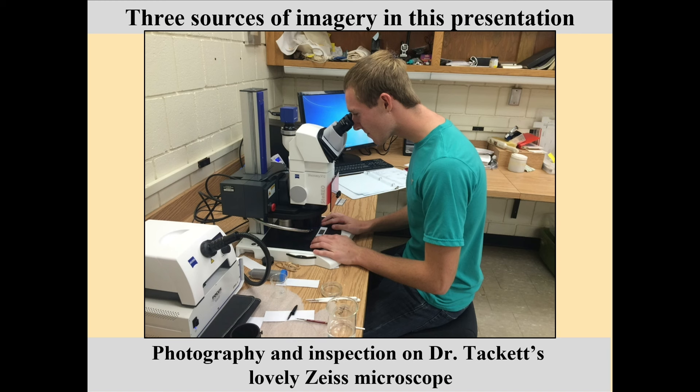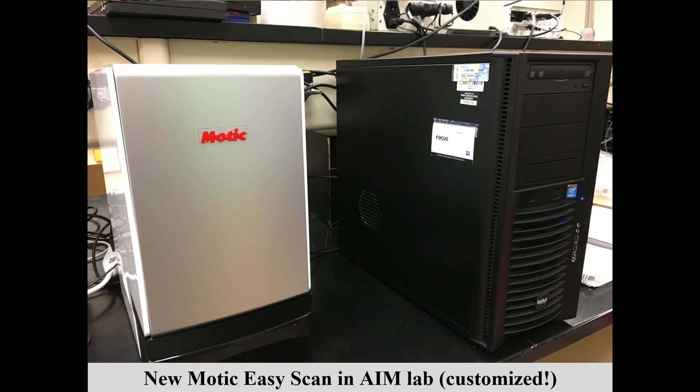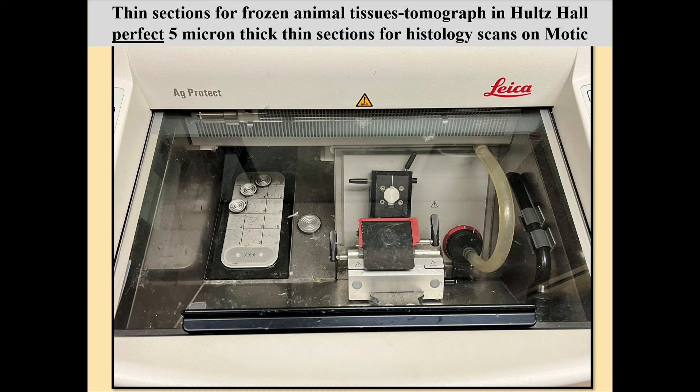Steps to taking a good thin section: you slice, polish, clean, sonicate, get the grit off, and do etching and inspection in the soils laboratory. There are three microscope sources. Dr. Lydia Tackett from Geosciences used part of her startup money to buy a beautiful Zeiss, and she let me use that when we got together in 2015. Then I got my own used Zeiss about two years later for my lab. After we observe it in the lab, we take it to the MOTIC histology scanner in the Advanced Imaging and Microscopy lab run by Dr. Borowitz — a wizard who builds microscopes for fun.